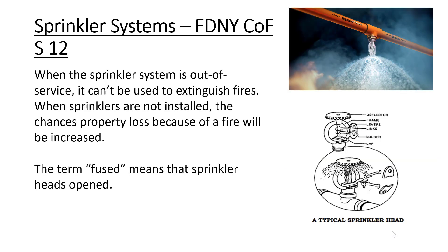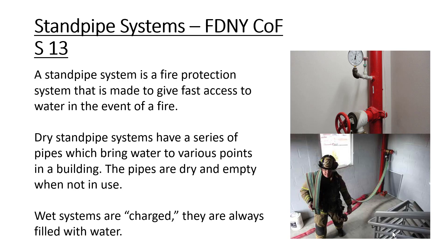The S12 is for the citywide sprinkler system. The S13 is for the citywide standpipe systems, whether it is a wet or dry standpipe system.